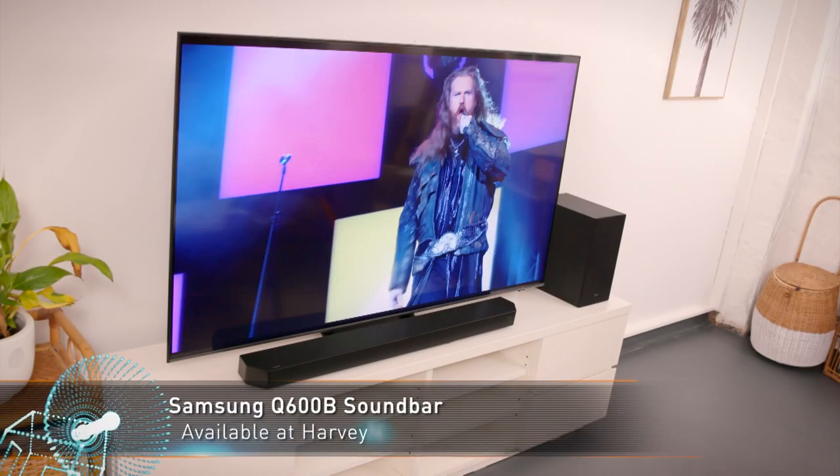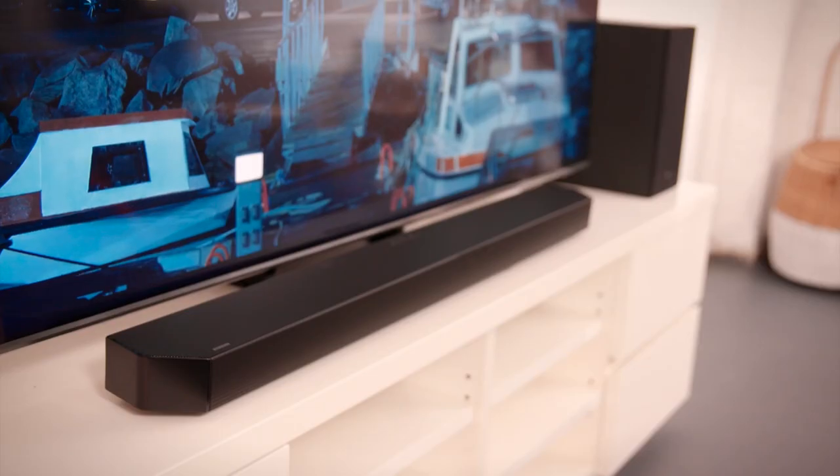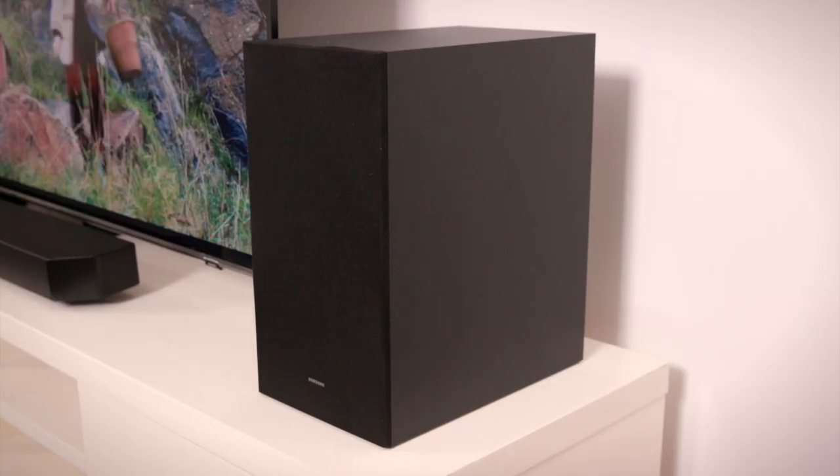Samsung's acoustic beam technology is available on the Q600B, allowing for immersive sound to move above the screen. This 3.1.2 soundbar offers true Atmos surround in an affordable package.